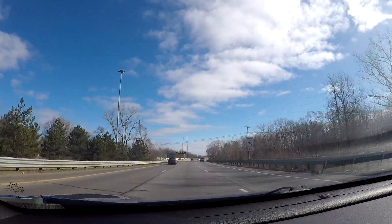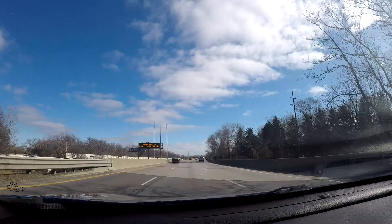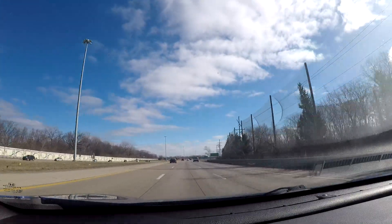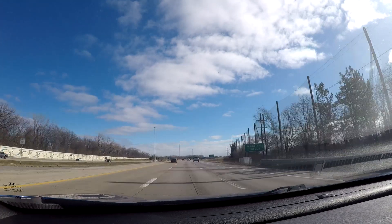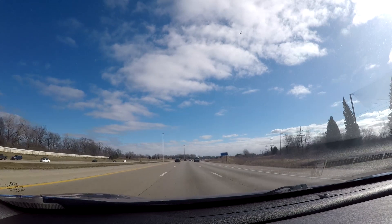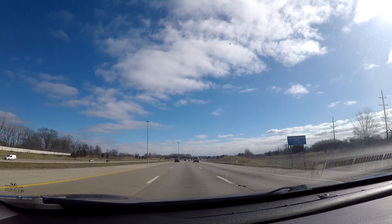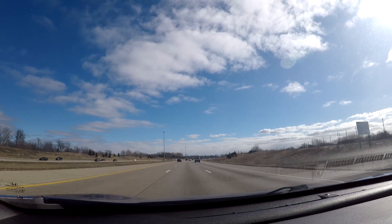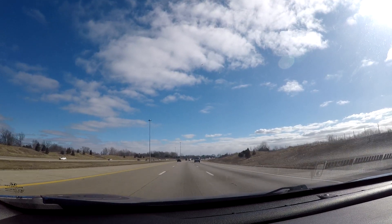Right now we're in the southwestern suburbs of Detroit. When we started the video at the airport we were in the city of Romulus; now we're in the city of Taylor, which is considered to be one of the downriver communities — basically all the suburbs of Detroit going south along the Detroit River.